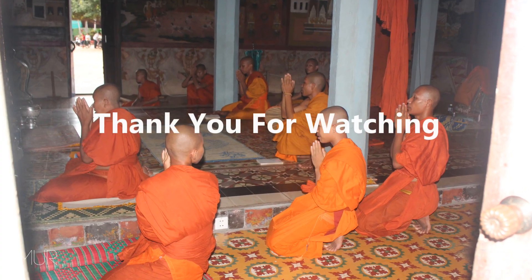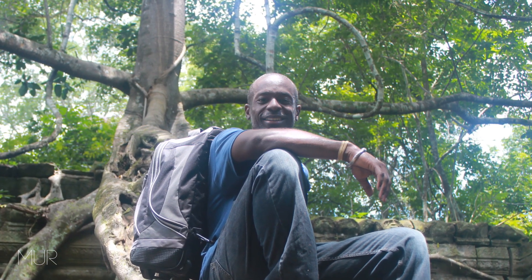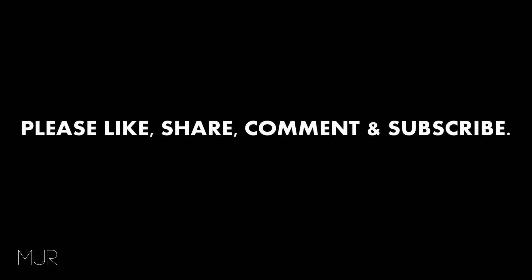Thank you for watching my video on the ancient Mon Khmer and what they looked like. I hope you found this video enlightening. If you would like to see the first video I produced on this same topic, please click the link in the description. It would truly be appreciated if you like, share, comment, or subscribe to my channel. For those watching on Facebook, please like, share, and comment on this video. Your feedback is much and greatly appreciated. Thank you, and until next time, take care.